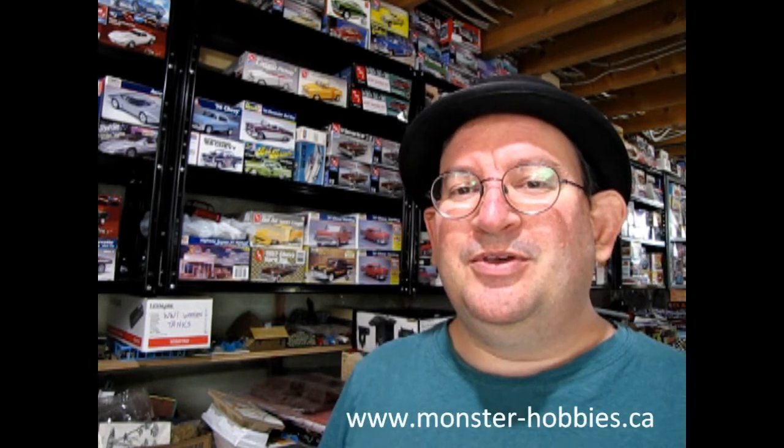If you're interested in helping us out, don't forget to click that join button down below in our video. For just as little as three dollars — which is not really a king's ransom — you can help us work toward that museum dream. So until next time, don't forget to check out our model kits at www.monster-hobbies.ca and happy model building!